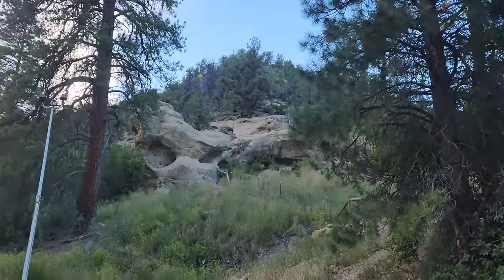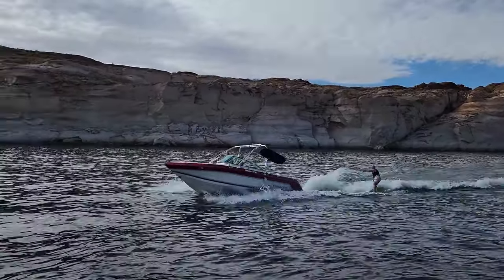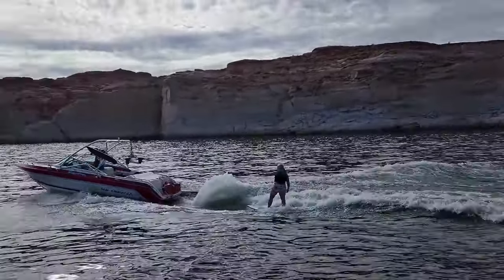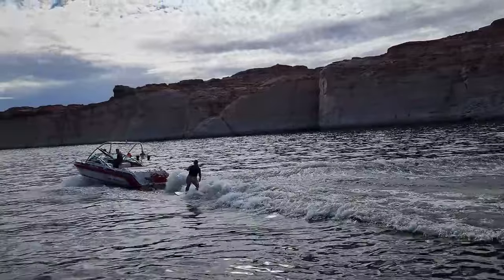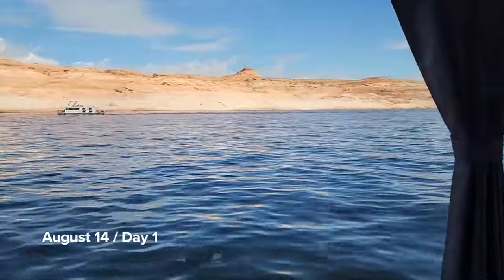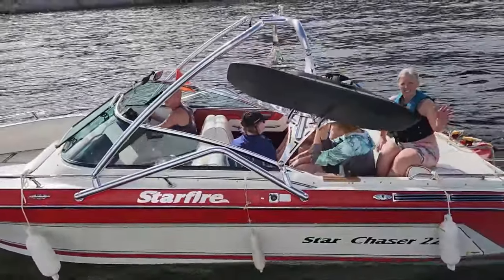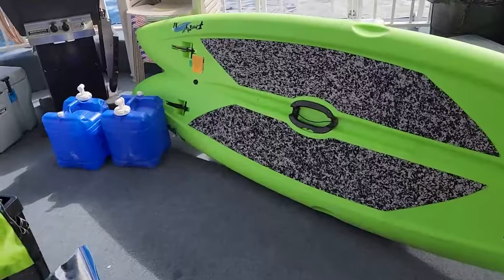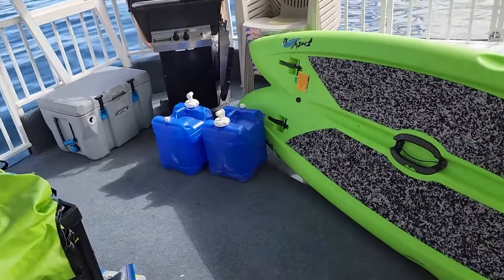Hey! All the kids just jumped onto Steve's boat, and everything's a little messy around here because we just got on and put a bunch of random stuff here. I wanted to give you a quick tour.